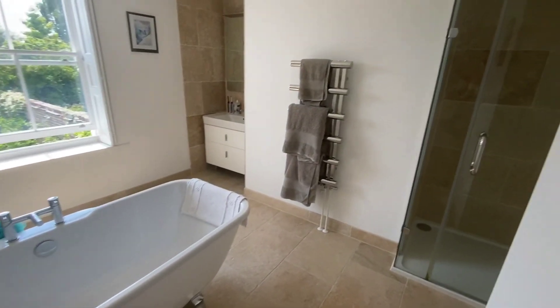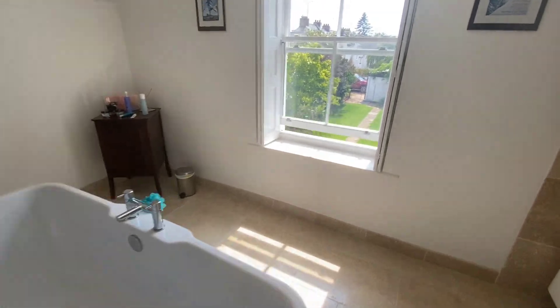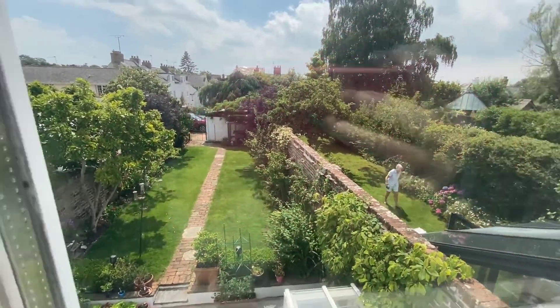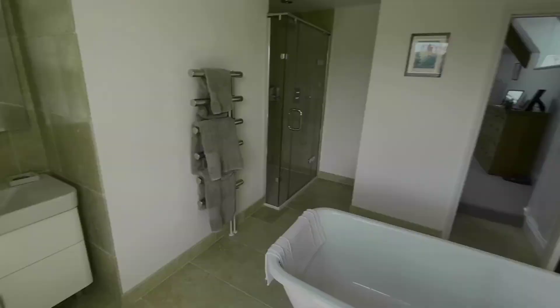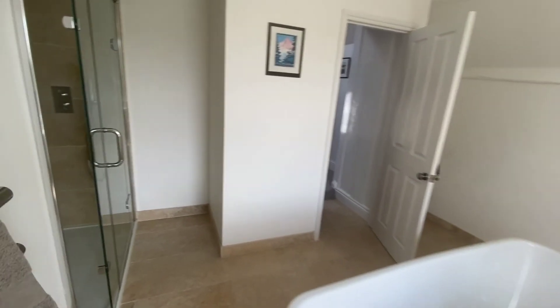And then finally you have the master en suite. Sash window over the rear garden. Double shower. Free standing bath. And double vanity unit.